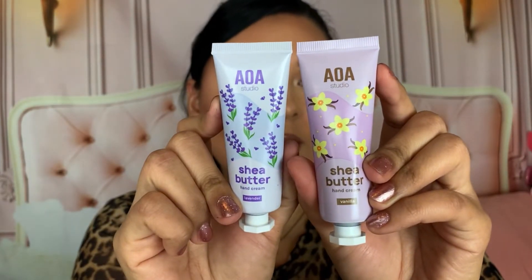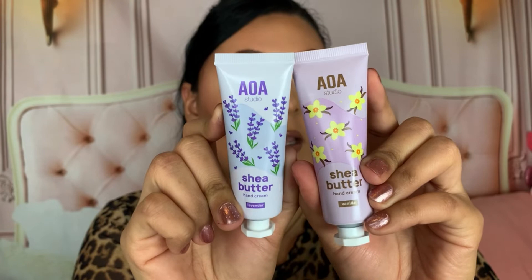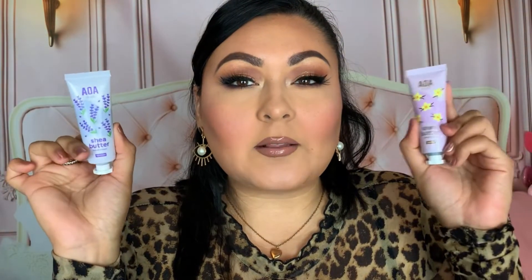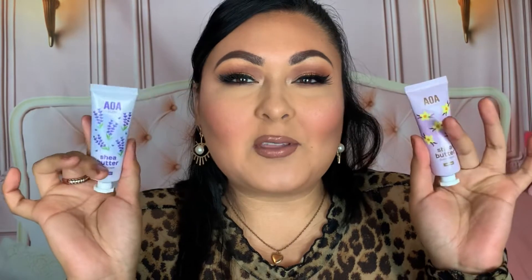I also repurchased a couple of their hand creams — the AOA Studio Shea Butter Hand Creams in Lavender and Vanilla. Both are amazing, really nice and creamy on the hands, and they blend in so nicely. They're the perfect size to keep in my purse or fanny pack for work. I love buying these because they last quite a while even though they're a small tube.